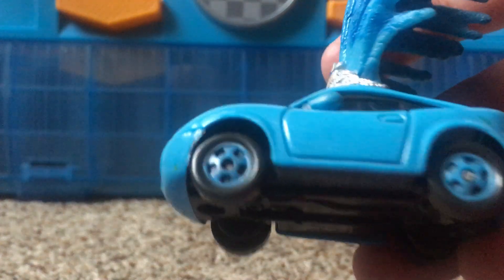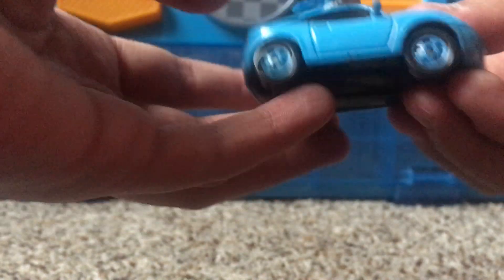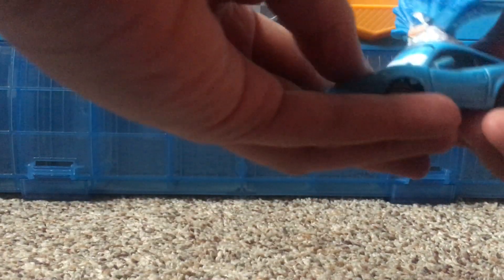Her tires are also black with a blue inside — all four of them. She's a pretty simple car type, really simple, like one of the ones you see in the background of all the movies.